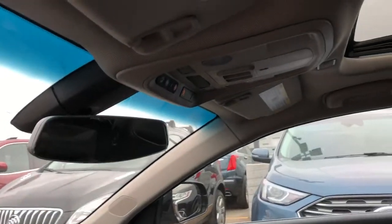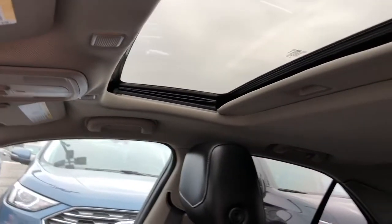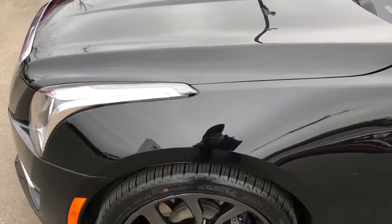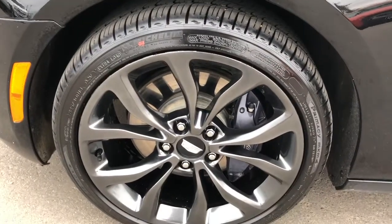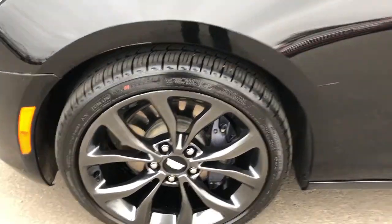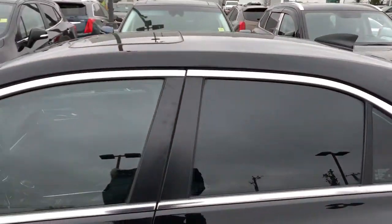Overhead we have our rear view mirror as well as our OnStar controls, sunroof and moonroof overhead. Now back onto the exterior, we can see we have our 3M on the hood, our gunmetal gray alloy rims with Cadillac badge center caps, paint match mirror caps and chrome door handles, as well as front and rear privacy tint.